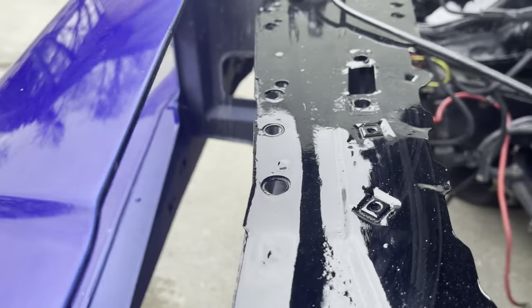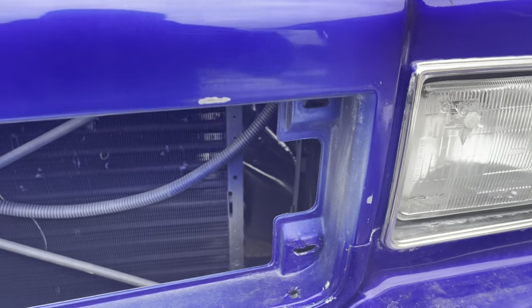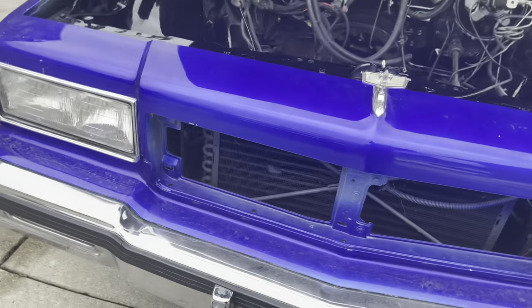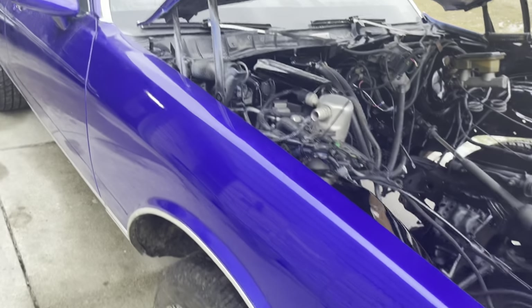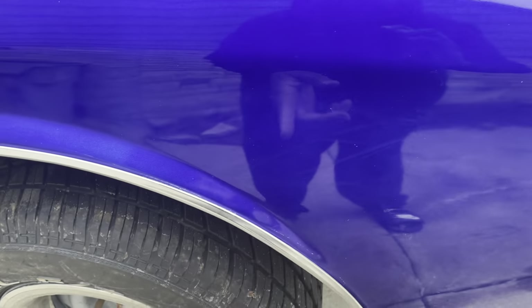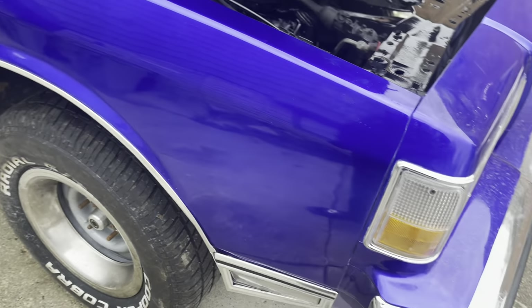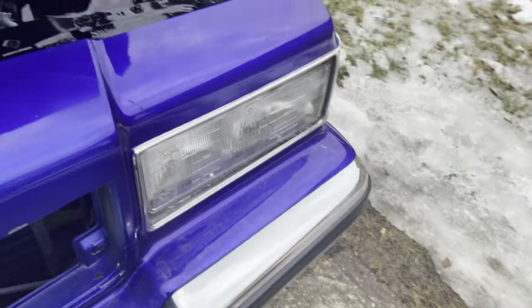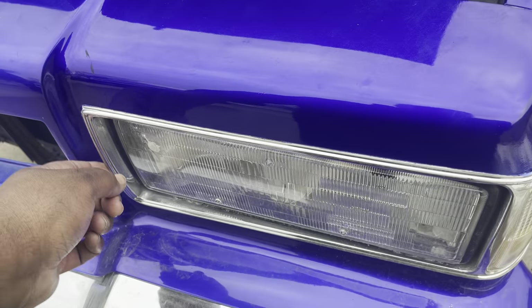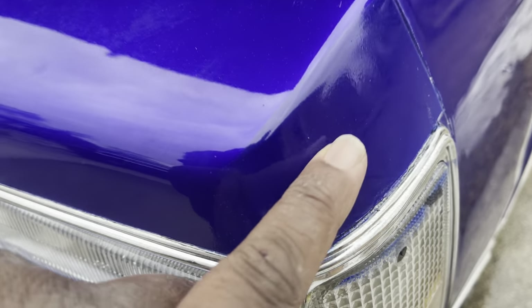Look right here — y'all might not catch this well on camera but look at this. Look all up in there, no paint in there. I had the grill off and he still didn't get paint in there. Paint chipping already, right there. Look how he got paint all on the chrome and the size of this — it's horrible. He barely sanded it; all the dents and dings that were there before I brought it to him are still in here.